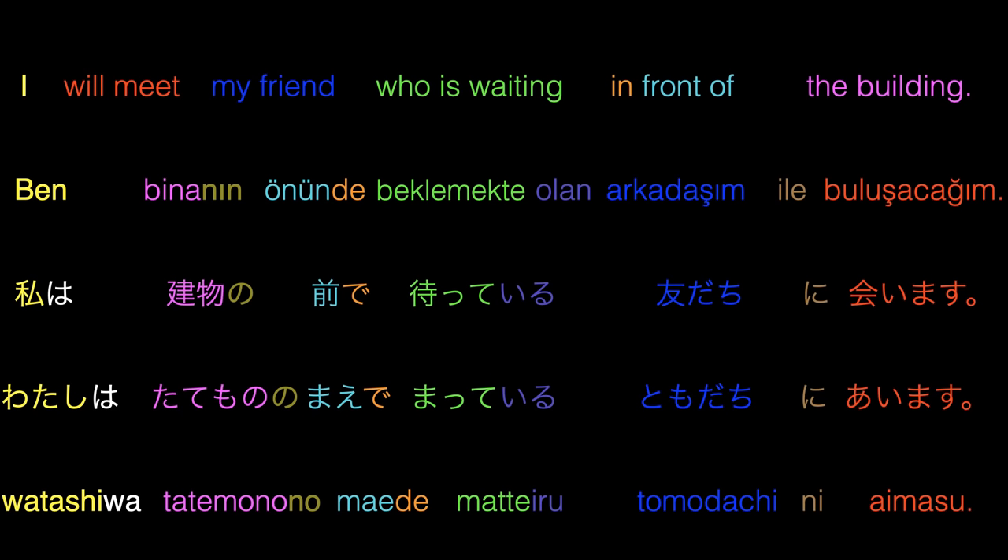As those of you who speak Japanese would know, the infinitive form of this verb is matsu and the te-form of it is matte as seen in this sentence. A very interesting similarity is that in the Turkish sentence, the verb beklemek receives a te suffix at the end, which is very similar to Japanese. This suffix can also be ta depending on the vowel harmony in Turkish. This will be explained in more detail in the next videos. This sentence can also be said as ben binanın önünde bekleyen arkadaşım ile buluşacağım in Turkish and both sentences mean the same.